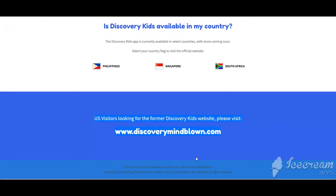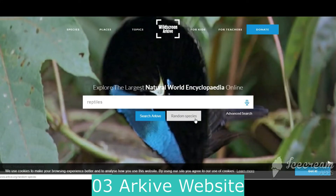The Discovery Kids app is currently available in select countries, with more coming soon. US visitors looking for the former Discovery Kids website, please visit www.discoverymind.com.